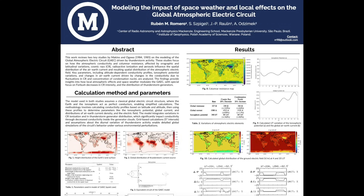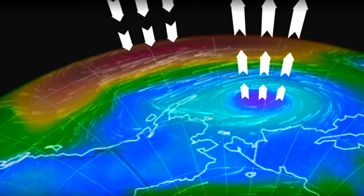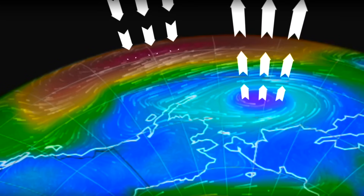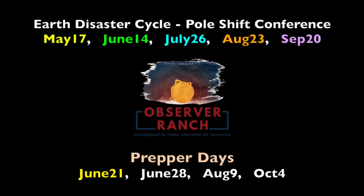Lastly, space weather and the global atmospheric electric circuit. This contribution is just a poster presentation, but those are often easier to digest. Most of space weather involves the arrival of electromagnetic energy at Earth from the sun, and here's a window into how that impacts the global electric circuit — the vertical currents flowing through every pressure cell, up and down, impacting clouds, temperatures, precipitation, wind, and lightning.